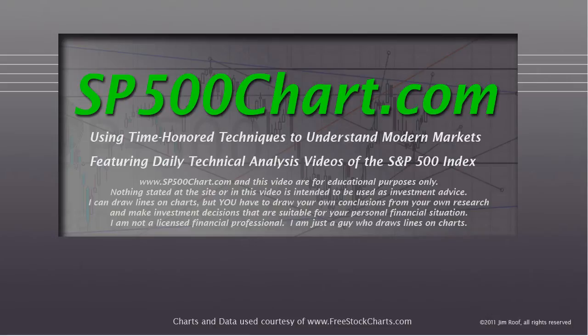Before we do so, I just need to remind you, as always, that the website and the video are for educational purposes only. Nothing stated at the site or in this video is intended to be used as investment advice. I can draw lines on charts, but you have to draw your own conclusions from your own research, and you need to make investment decisions that are suitable for your personal financial situation. I'm not a licensed financial professional - I'm just a guy who draws lines on charts, so let's take a look.